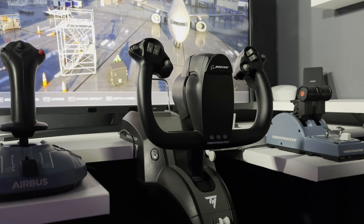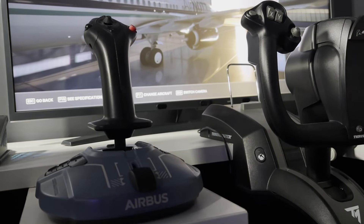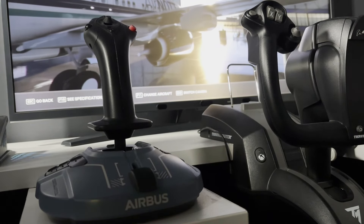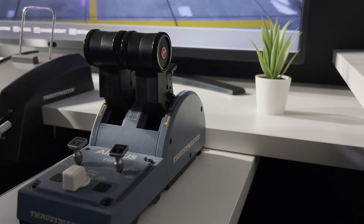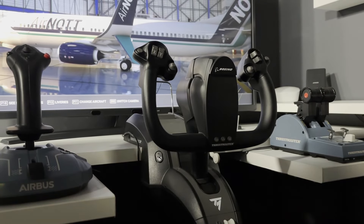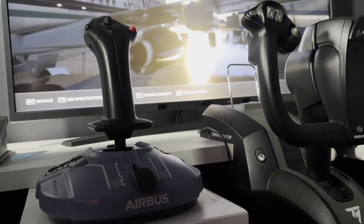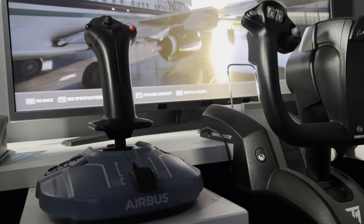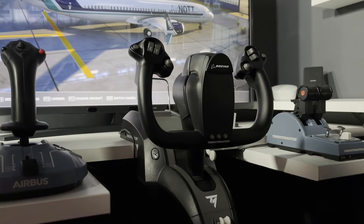For those of you that have been around the channel for a while, you'll know that for a long time I got by just with a Thrustmaster Airbus sidestick and their throttle quadrant. For the first year or so of the channel I was mostly flying Airbus, in particular the FlyByWire A32NX, so I didn't really feel the need for anything else. By the way, let me know in the comments if you want a review of that sidestick. So what happened to make me want a yoke?